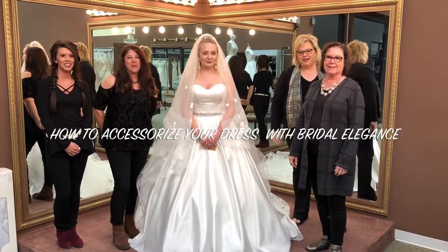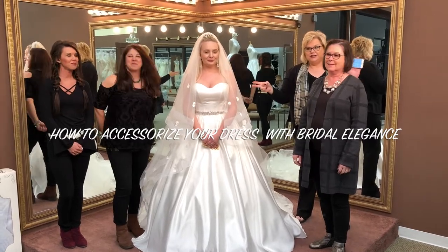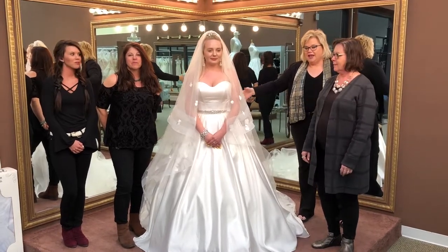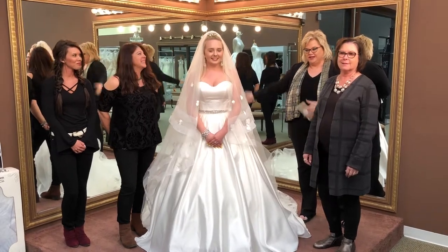Hi everybody, it's Jan Farracuti from Bridal Elegance and we're here for our Wednesday webinar. Today we're going to talk about accessorizing. We're going to show you how you can take a beautiful dress like this and fill it with all the accoutrements to make it the dream dress for every princess.